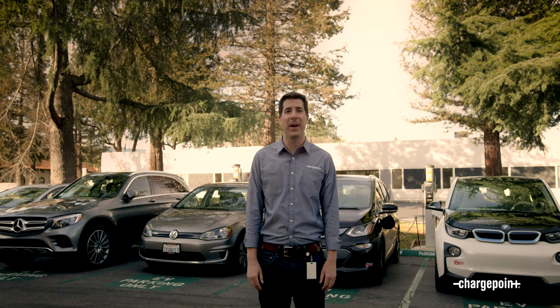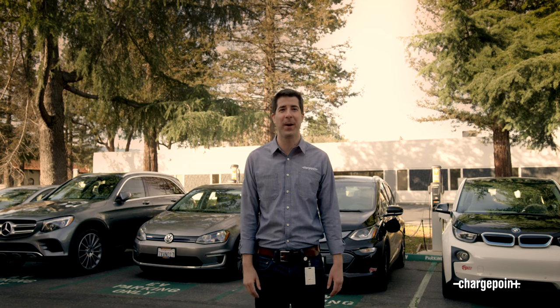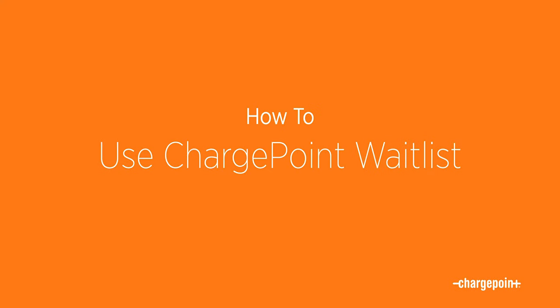Hi, I'm Aaron from ChargePoint and I'm going to show you how easy it is to use Waitlist with the ChargePoint app, available on Android and iPhone. Once you've downloaded the app, make sure you create a free account so you can take advantage of all the great features like Waitlist.